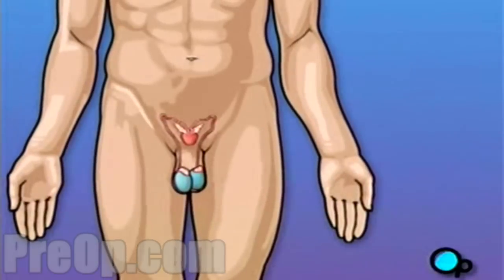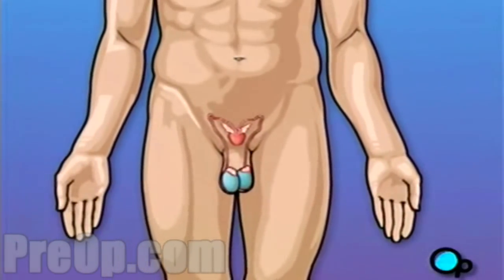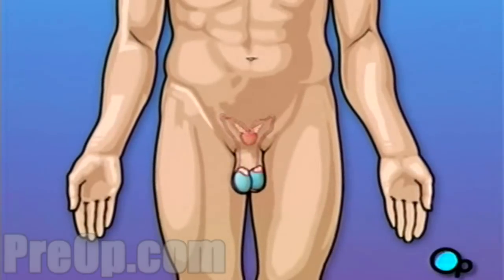The vasectomy procedure prevents sperm cells from reaching the seminal vesicle by cutting both vas deferens near the testicles.